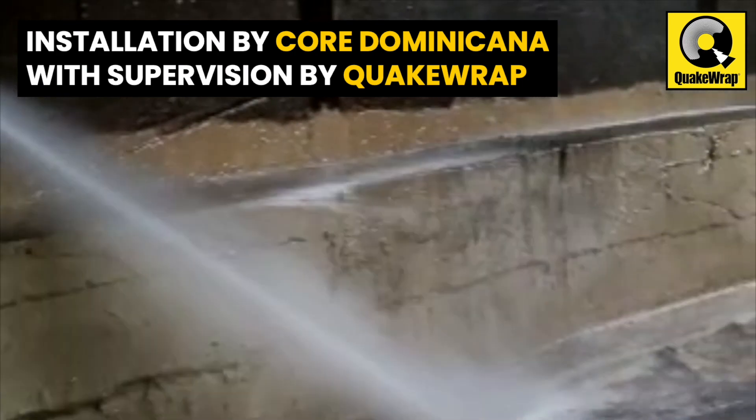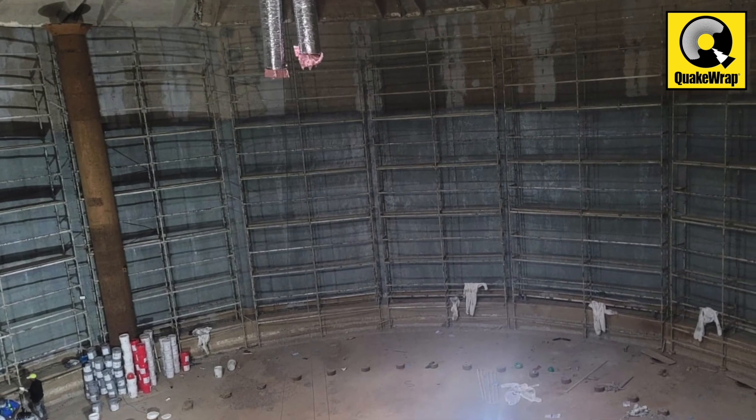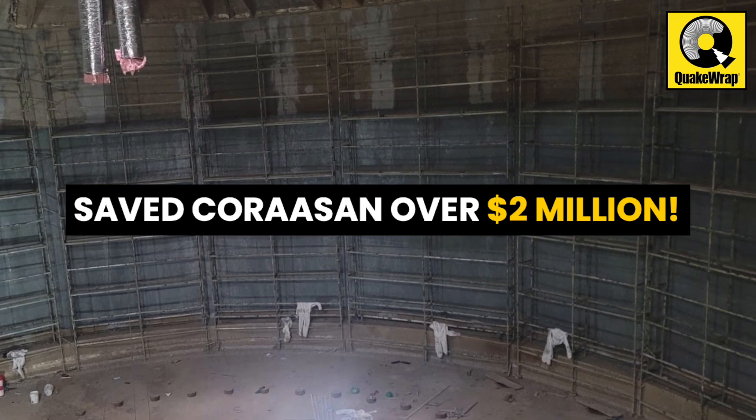Installation was carried out by CorDominicana with on-site supervision provided by QuakeRap. By going with QuakeRap's FRP solution, the project owner, Coruscant, has saved more than $2 million in comparison with replacement.